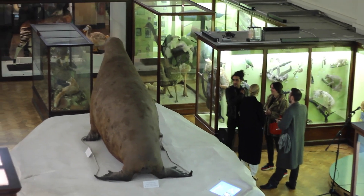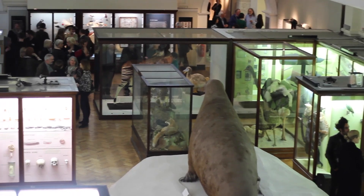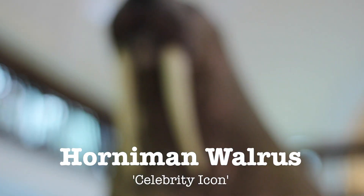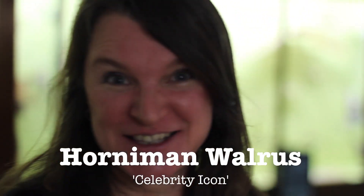But how long has he been around for? We've had him since around the 1890s. Frederick Horniman acquired him from the colonial and Indian exhibition of 1886. Well, people are definitely fond of him, aren't they? People absolutely love the walrus - he's our celebrity icon. He's a celebrity icon with his own Twitter account? He's the celebrity walrus, par excellence.